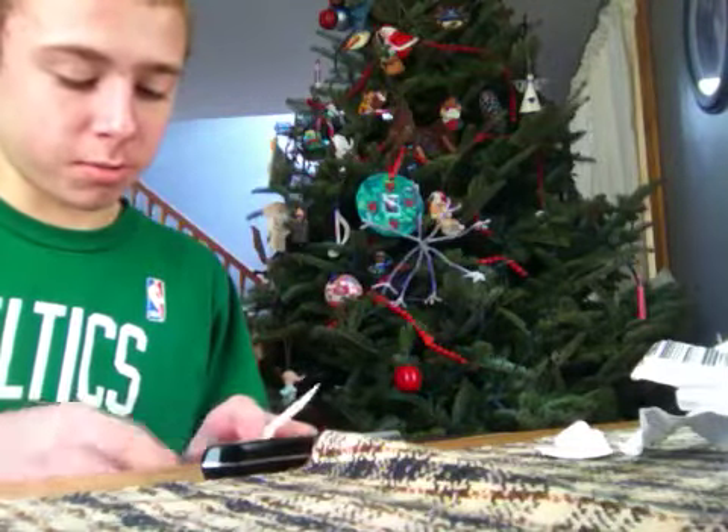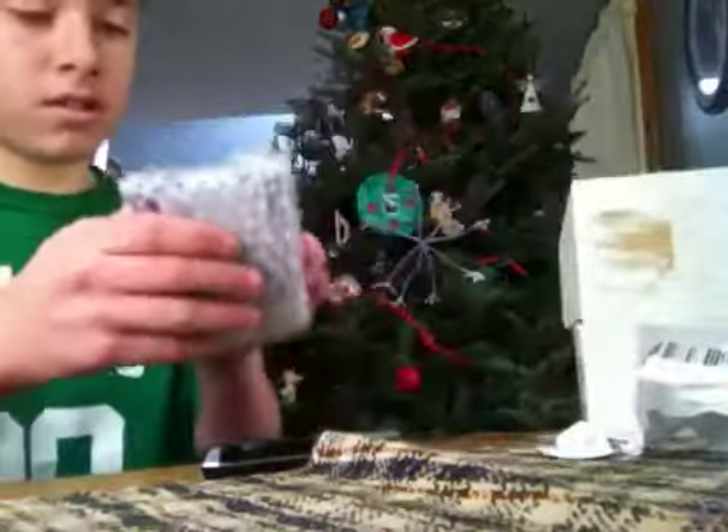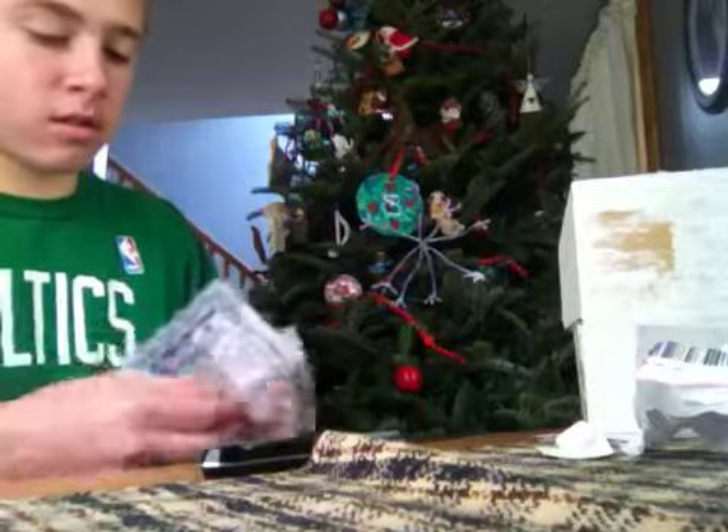Hey man, thanks for another great trade. Hope you enjoy the cards. Packaged it in a nice bubble wrap. Let's see what we got here.